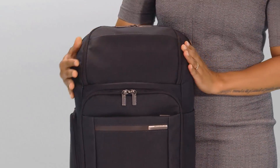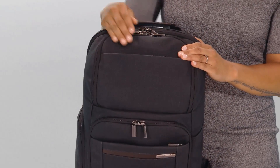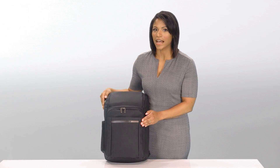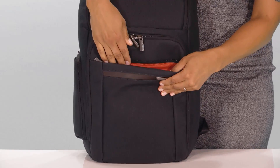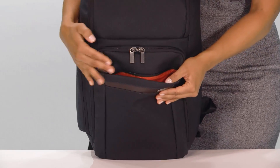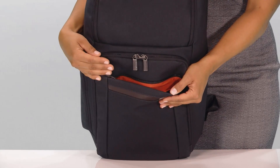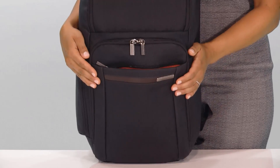A small zippered pocket on the lid allows for easy access to smaller essentials. It's ideally shaped for a smartphone, and our speed-through pocket allows for quick storage of items at security checkpoints. The orange lining makes finding contents easier and visually alerts you if the pocket is open. This pocket also has pen loops and a small slip pocket for additional organization.